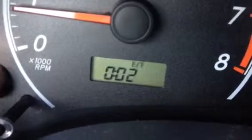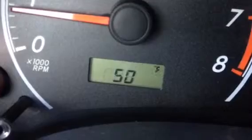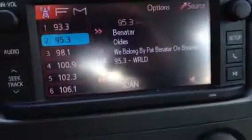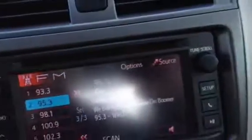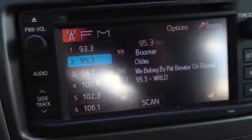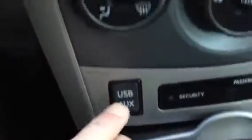It shows you your average speed and your elapsed time. It has a touch screen radio. You can pair your phone and download all your contacts. It has USB and auxiliary ports.